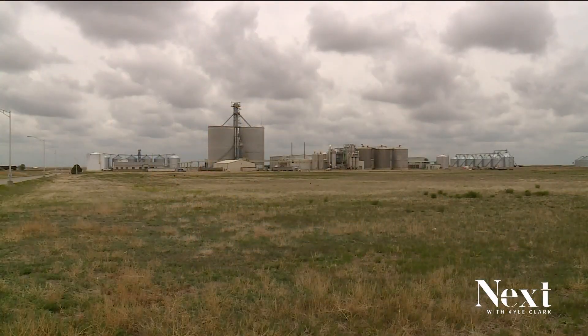Carbon America says its research shows that its injection sites will not cause the environmental issues or earthquakes that have been associated with methane extraction sites. It could be two years or more, though, until that project gets started.